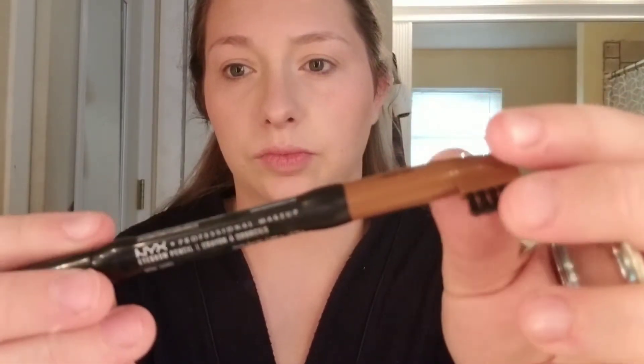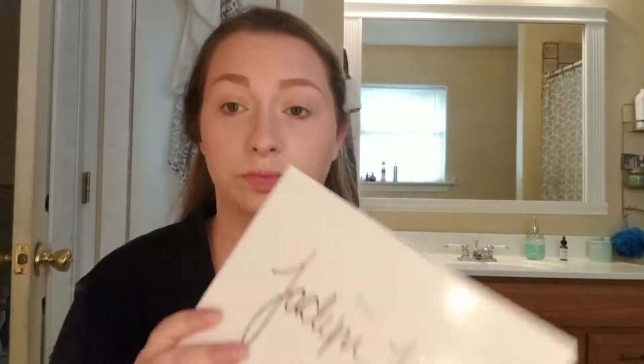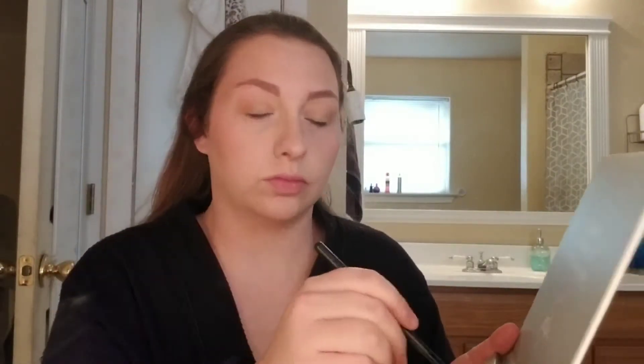Next is eyebrows, which I won't do on camera, but this is just the NYX eyebrow pencil in taupe. This is the Maybelline Master Fix Plus — it just melts all of the products that I put on my face together and I love it. Now onto my Jaclyn Hill palette, which is pretty much the only thing I use. We are just volunteering at church with the kids this evening, so I'm keeping my eyeshadow very natural.